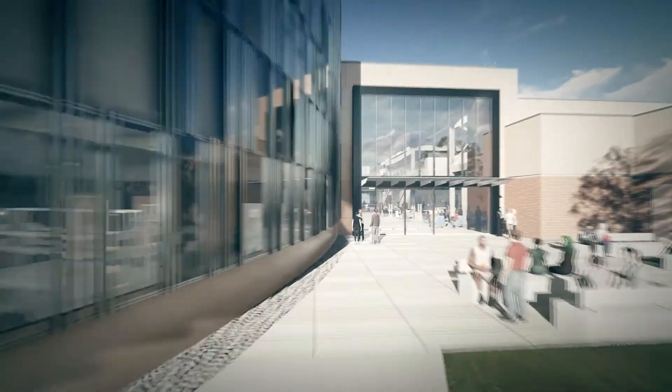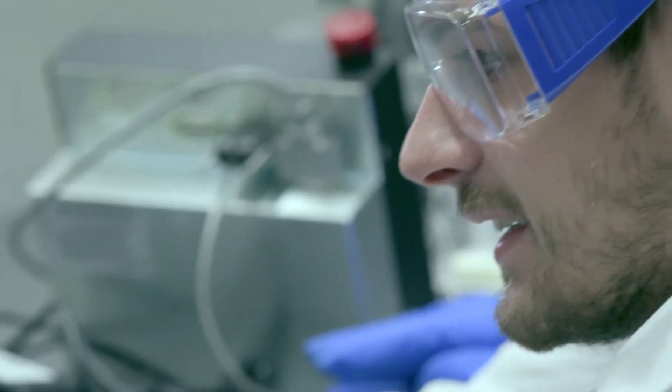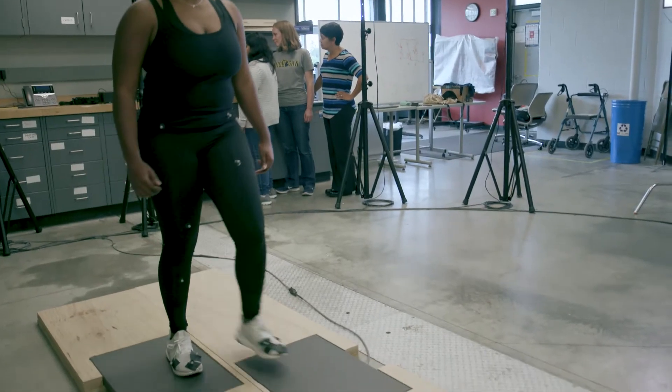The building is also designed to bring industry and the community in. We know today that students learn half of everything they know from each other, so it's really important to have gathering spaces and places where faculty can be informally with students and they can work on projects together.